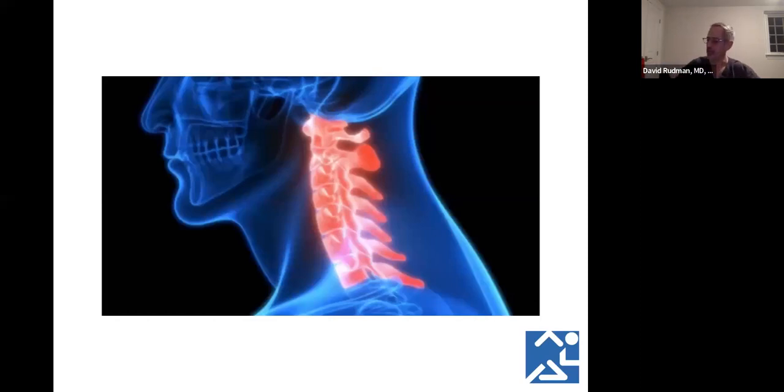When we discuss shoulder pain, we can't neglect the neck — cervical pathology — because there's a lot of overlap. All the nerves that come out of your neck travel down through the brachial plexus all the way to your fingertips. So when you come in for an exam, you get a neck exam as well, because we need to determine whether your shoulder pain is coming from your neck or from your shoulder.